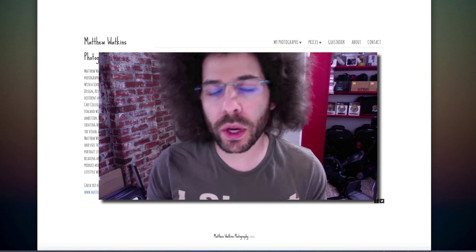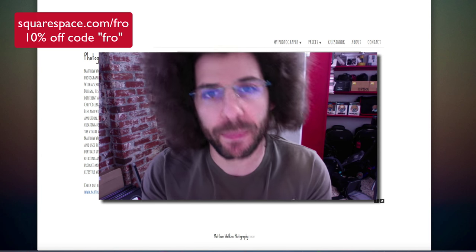Jared Polin, froknowsphoto.com, and this is a new series called 30 for 30 where I do 30 rapid fire critiques in 30 days — 15 Adorama picks and 15 Squarespace rapid fire critiques. If you want to see all of the rapid fire critiques in one place, go ahead and click up on the screen right now. We'll take you over to the website. Let's get into a critique — here we go with another Squarespace rapid fire critique.